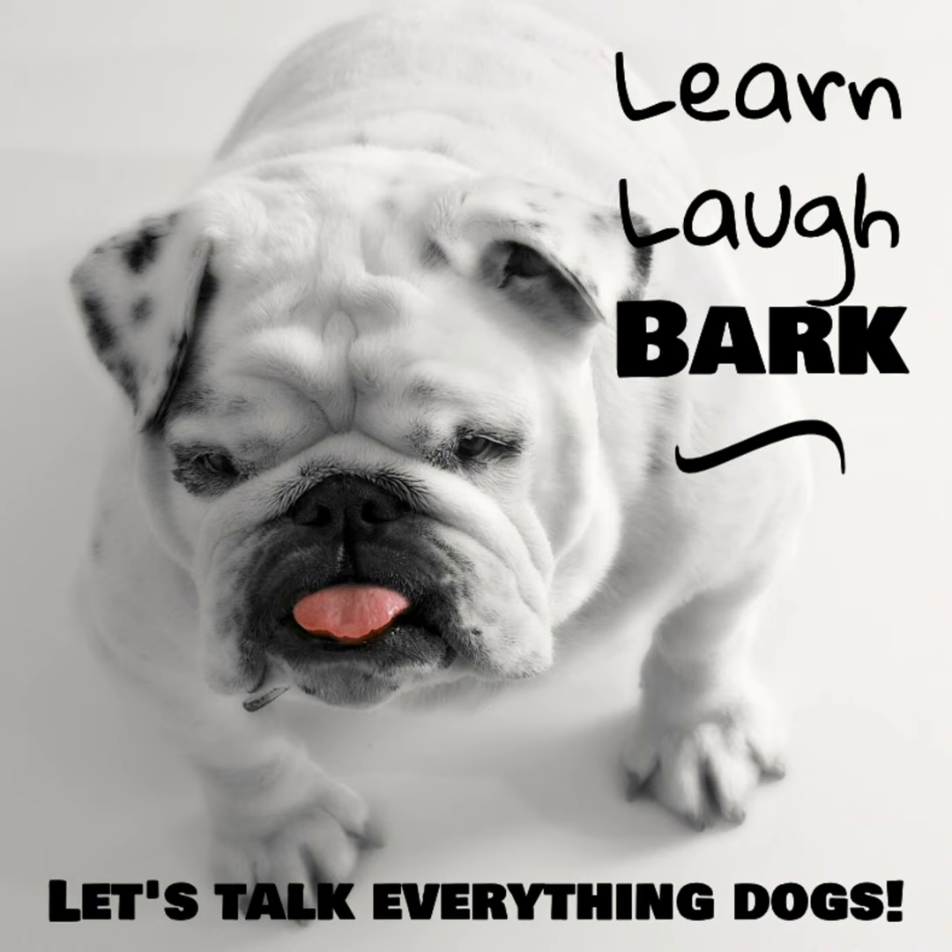I hope this week's episode was helpful. If you want to get in contact with us, find us on Facebook — the Learn Laugh Bark podcast or ondogtrainingacademy.com Facebook page — or email us at contact@ondogtrainingacademy.com. Continue to support us on the podcast and YouTube — we really appreciate it. Share this with your friends. If you're on YouTube, subscribe to the channel. We're going to be putting out more content, including new playlists. Thank you for listening, and we'll see you next week.